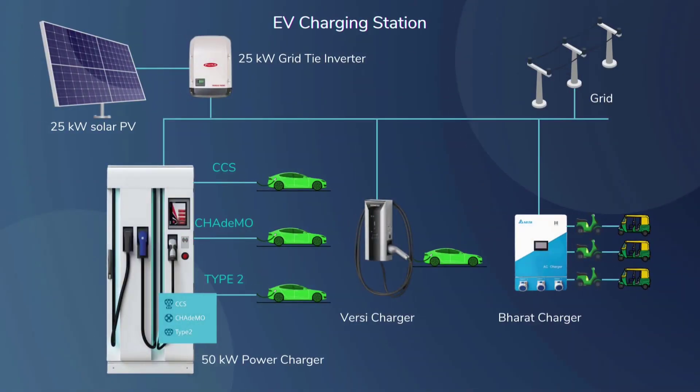Each charging station is installed with 50 kW DC, 22 kW AC, and 7.6 kW V2H. Three guns each of 3.3 kW for two-wheeler and e-rickshaw vehicles, and Bharat chargers integrated with support of 25 kW solar PV, which will help in reducing the load on the grid during the daytime.